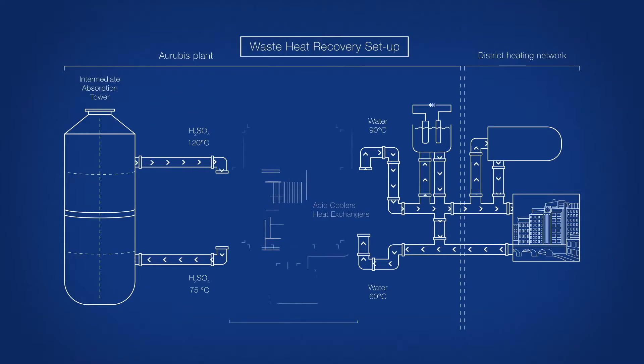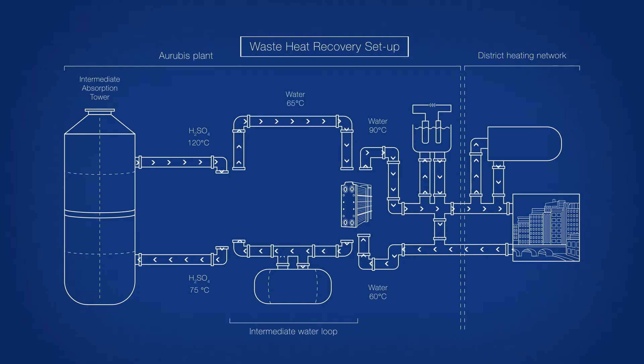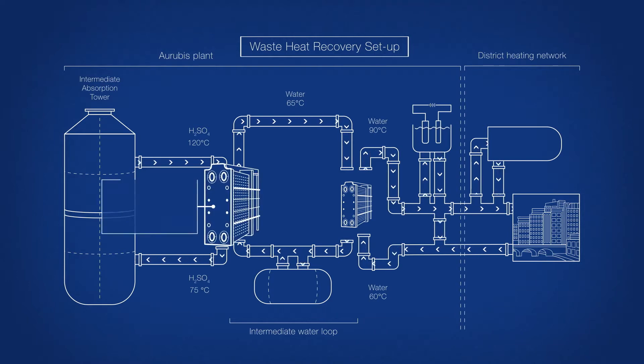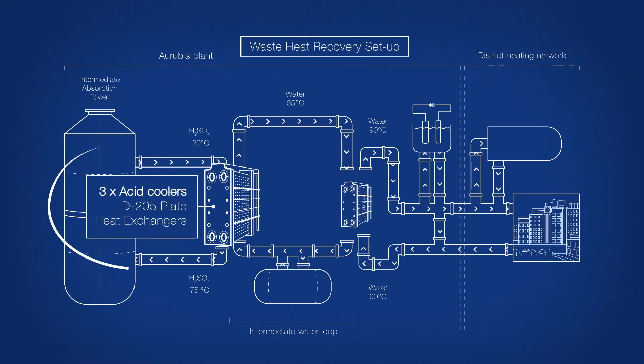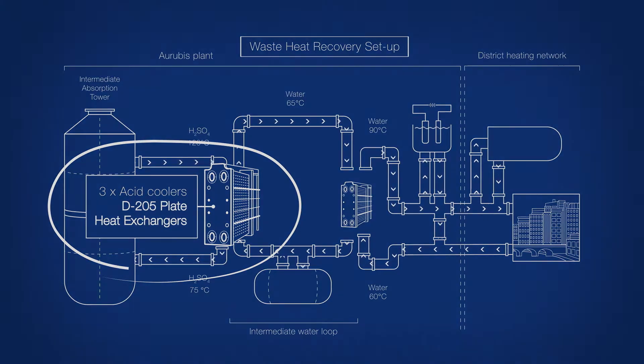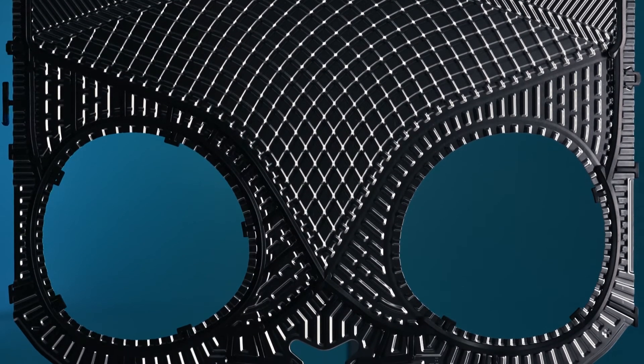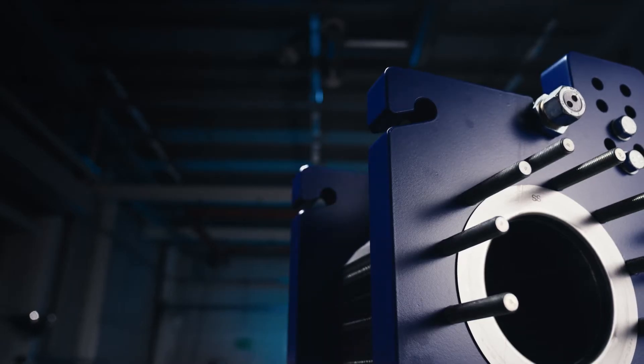However, this added further complications, since higher process temperature substantially increased the corrosiveness of the acid. To cope with the corrosive nature of the fluid, each of the sulfuric acid lines has three heat exchangers using unique Alpha Laval plates made of Hastelloy D205 material. This nickel-based alloy is resistant to concentrated sulfuric acid at high temperatures — a tried and tested solution with more than 300 units installed worldwide and decades of operation.